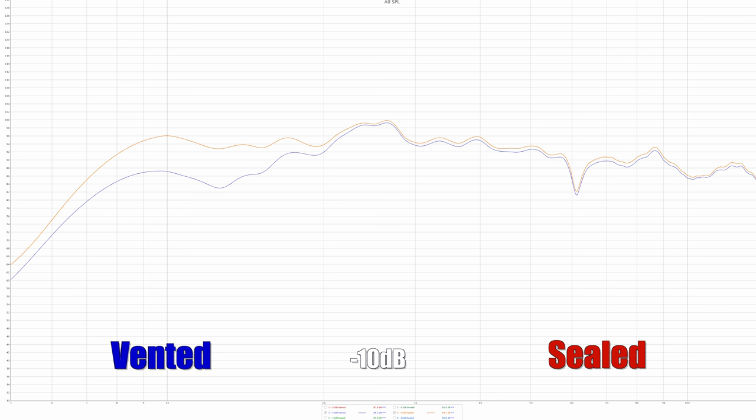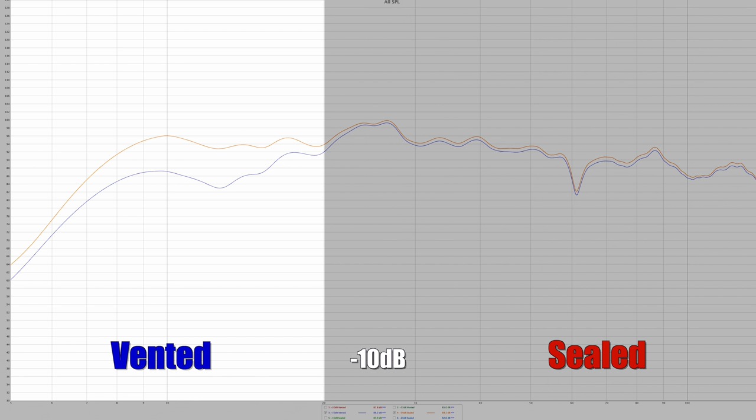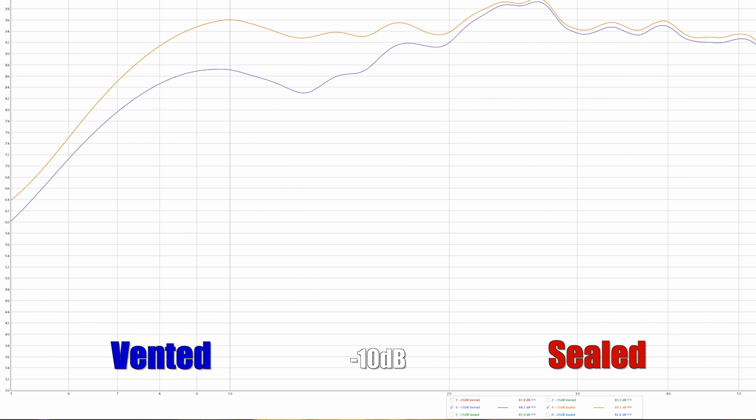I measured the frequency response of the sub in both sealed and ported mode with the UMIK-1 measurement mic and Room EQ Wizard. In ported mode there was a response roll-off after 20 Hz as expected; sealed, with room gain, it still maintained a great response over the subsonic range below that. To be clear, this isn't a standard measurement like how manufacturers determine flat frequency response at one or two meters — this was done at my main listening position, so it's effectively measuring how the speaker performs in my room specifically.